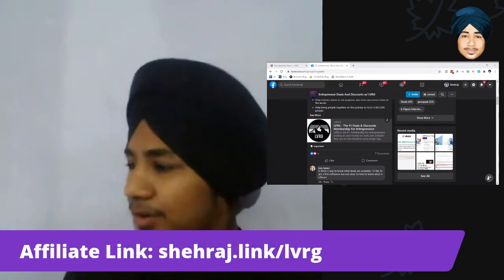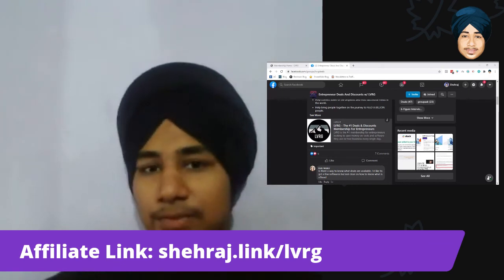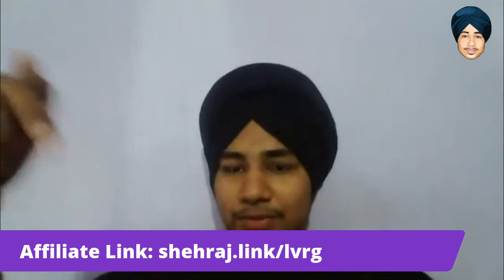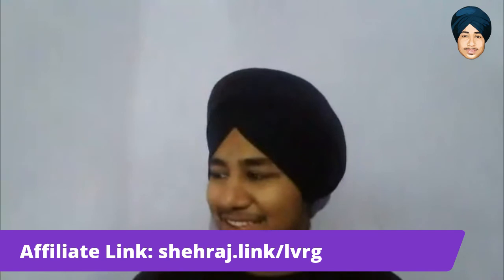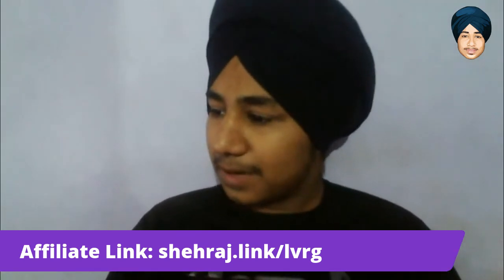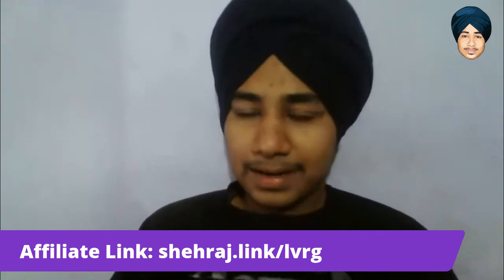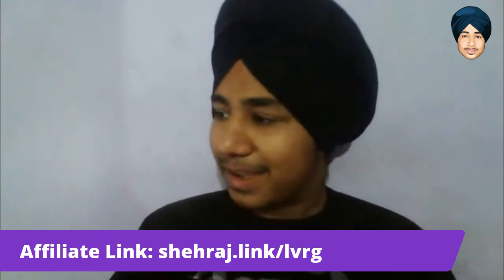That's my quick review of LVRG. If you like this video, go ahead and purchase using my affiliate link — I'm not hard selling, just sharing the option. If you have any questions about LVRG and their deals, ask me in the comment section and I'll be happy to assist.